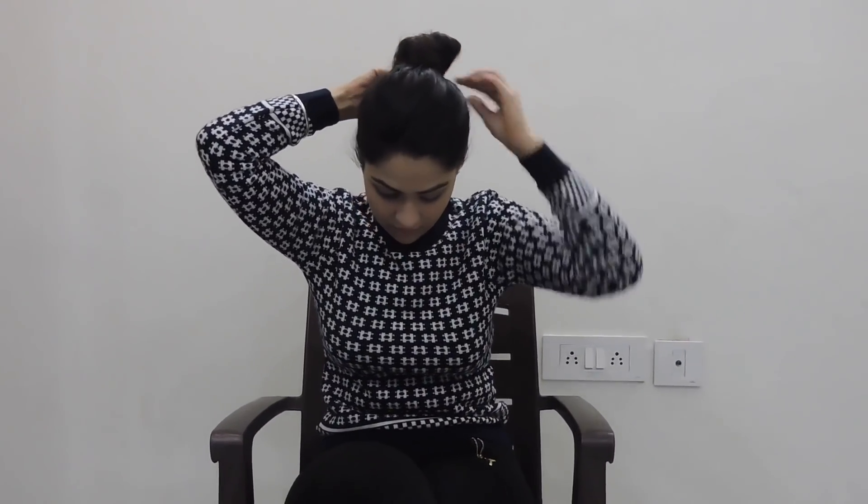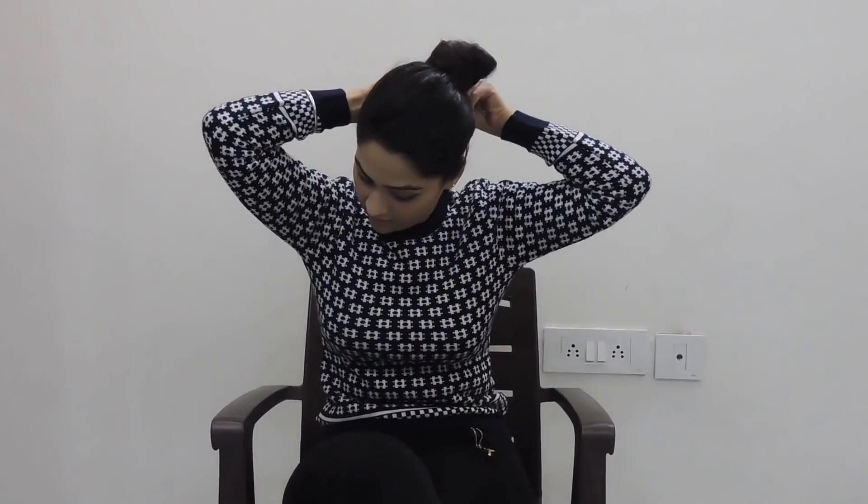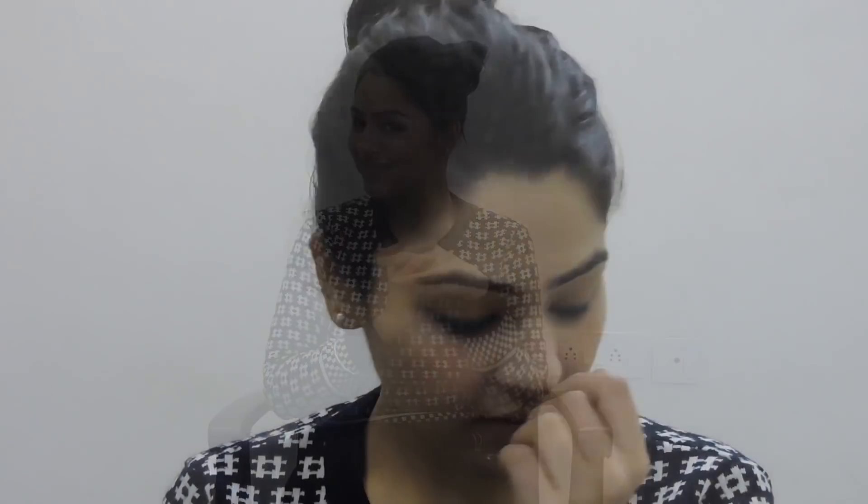I have straight hair so I need more bobby pins. And here you go — my first simple high bun is ready!